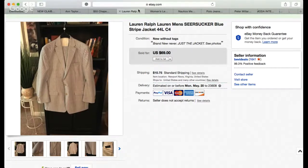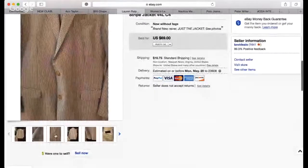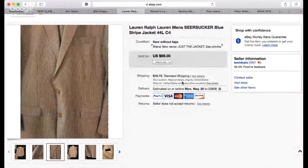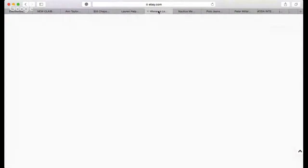A couple days ago I finally listed the jacket by itself. I made sure to mention the listing is just for the jacket. It sold within a couple days — it's a brand new Lauren Ralph Lauren men's seersucker blazer. Someone paid $69 plus $10.65 shipping. Seersucker sells well this season. I'm about to list the pants separately too. Sometimes your listing just needs a little tweak.